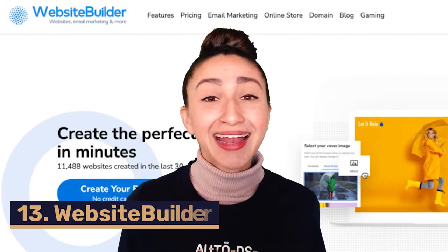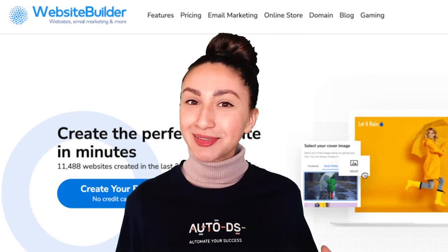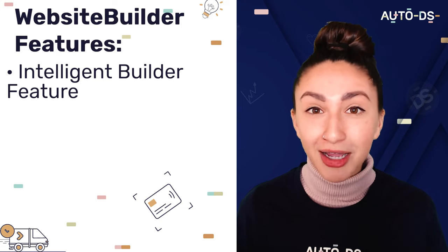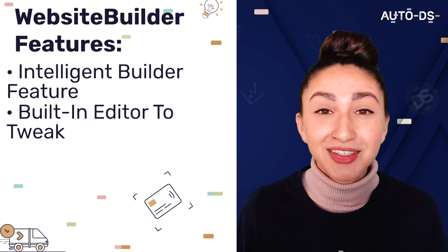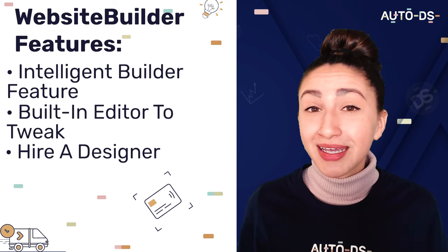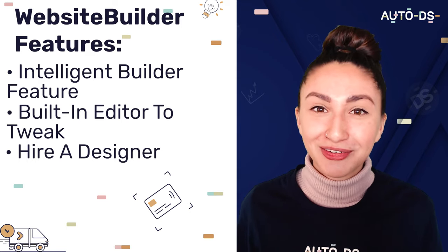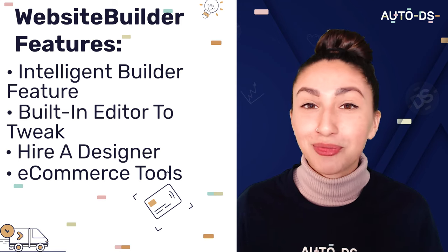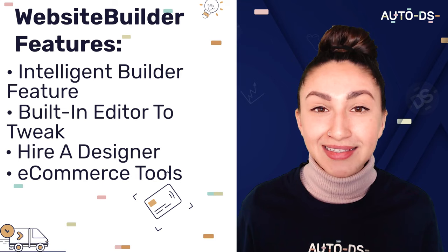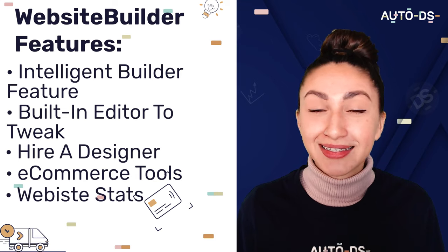Next up we have Website Builder — and yes, that is the name of this dropshipping website builder. Starting off, we can use their intelligent builder feature which creates our entire website for us within minutes. Afterward, we can use the editor to alter the designs according to our preferences. Similar to Fiverr, we can also hire a designer to create a custom website if we choose not to invest our time in website creation. Website Builder provides a great set of ecommerce tools to handle sales tax, product categories, shipping, and order fulfillment. It also automatically generates statistics about our websites to help us analyze customer behavior and increase sales.